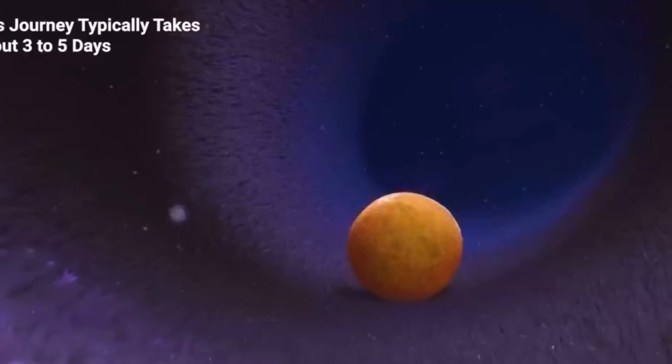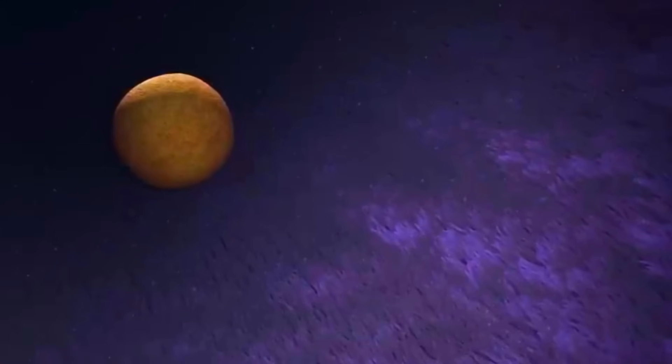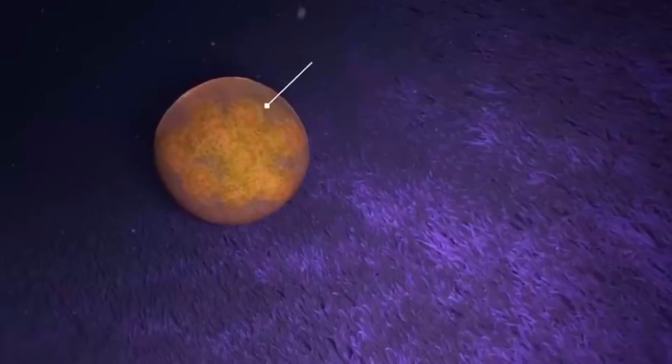This journey typically takes about three to five days. By the time the zygote reaches about 16 to 32 cells, it becomes what's called a morula, which looks like a tiny cluster of cells.